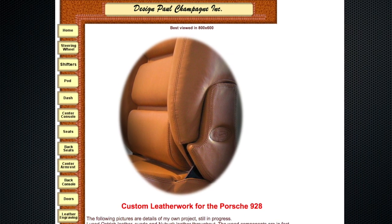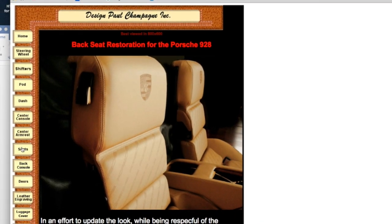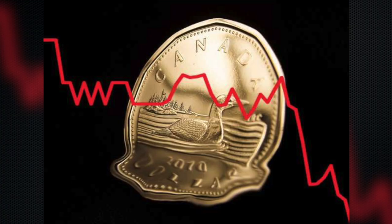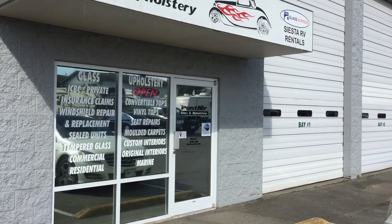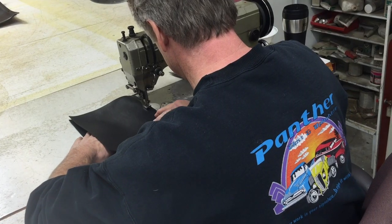I originally planned on having all the interior covers supplied by Paul Champagne. Paul specializes in 928 interiors and his work is absolutely masterful, but because his work is in such high demand Paul no longer installs the covers that he creates. So I needed to find a local upholsterer to install them. Unfortunately at the time I started this project the Canadian dollar was at a 10-year low, so I decided to get much of the work done by a local upholsterer.